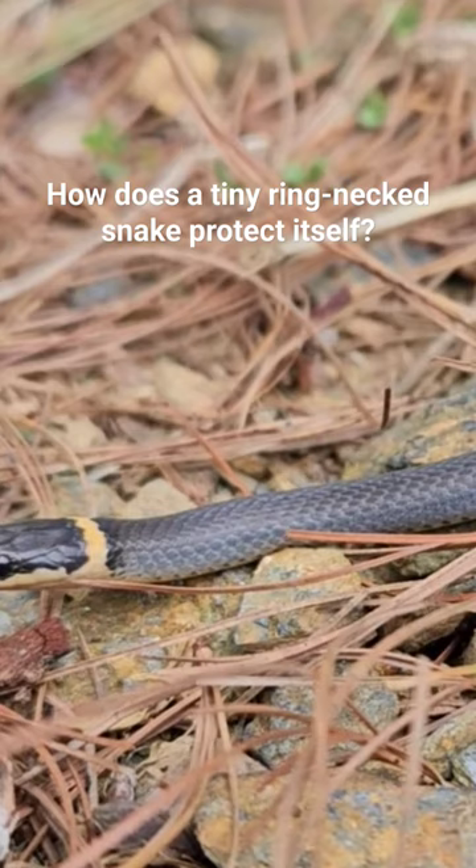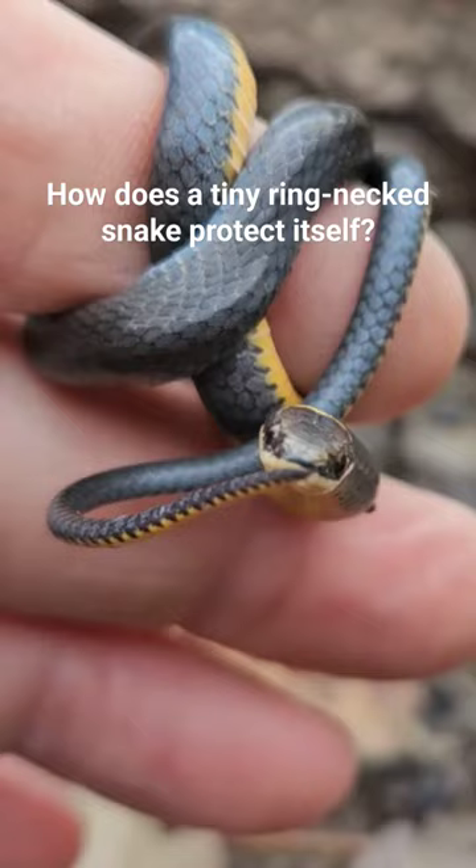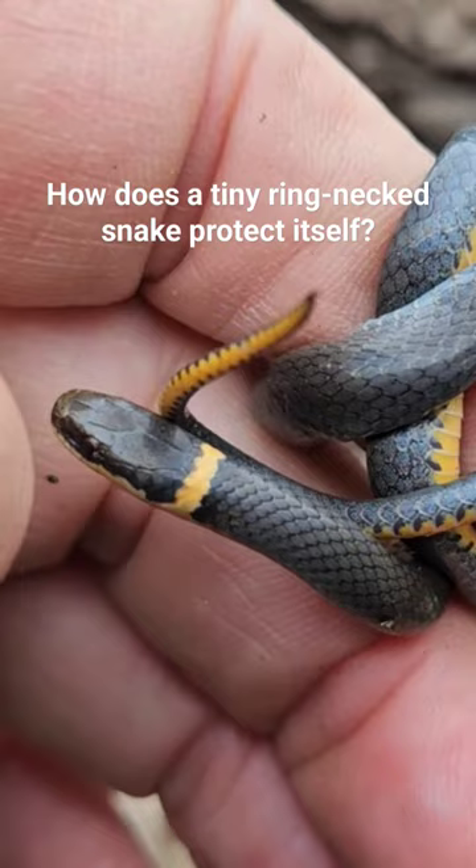The third thing it might do is display the end of its tail, coil it up and shake it around, and show its bright colors underneath. The purpose of that is to try to create a distraction and may be to confuse a predator into not understanding which end is the head end of it.